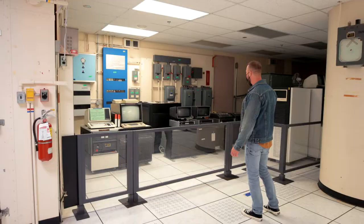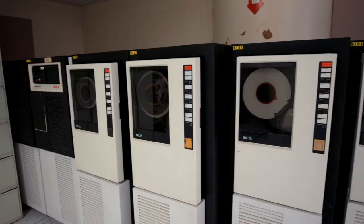These are so cool. This is what computers used to look like, and back then this was all top secret — this was new technology.